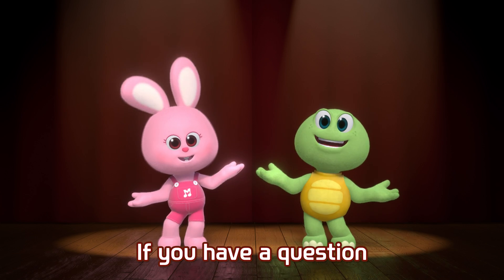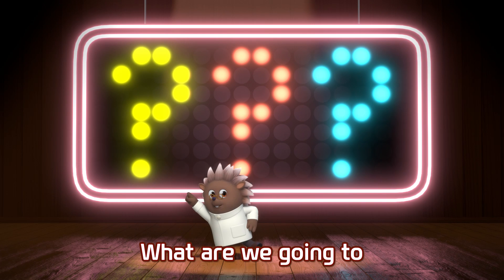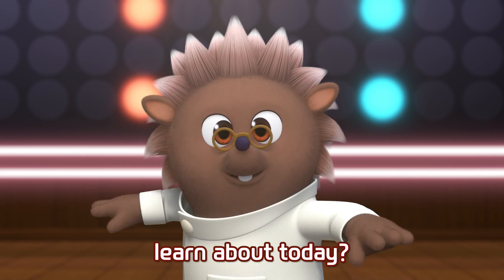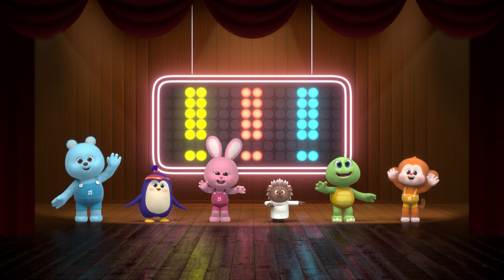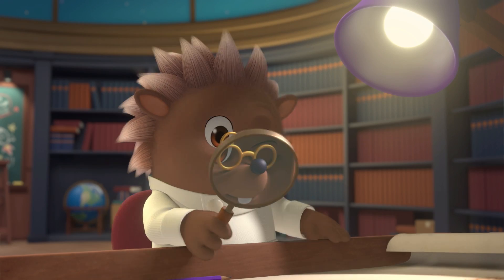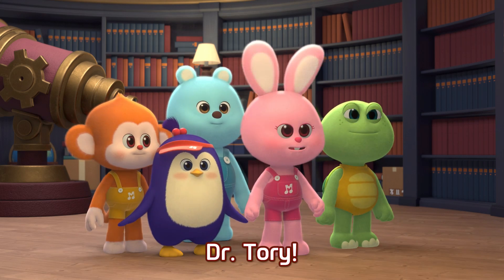If you have a question, you can ask Dr. Tori. What are we going to learn about today? Let's do it! Dr. Tori!